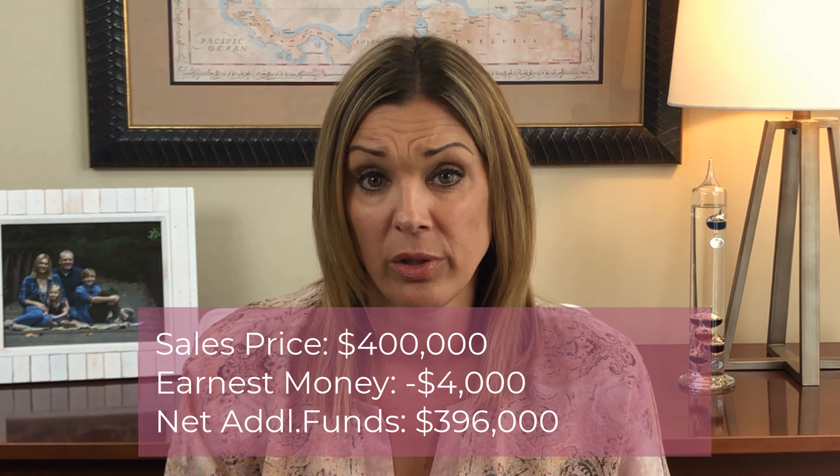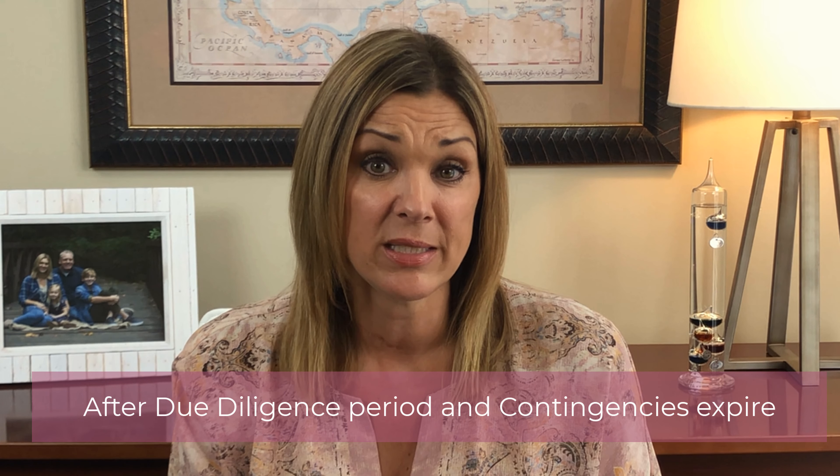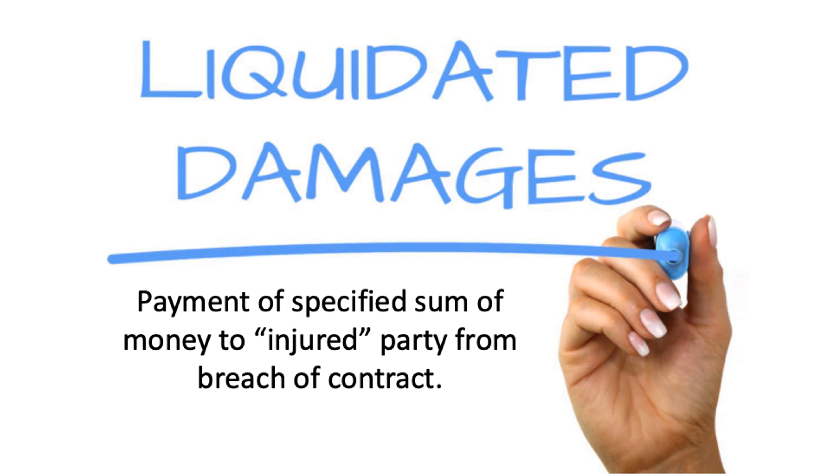Next, let's talk about earnest money. Typically, the more earnest money you put down, the more it shows the seller how serious you are about buying their home. You can think of earnest money like a deposit. At closing, that deposit can either go towards your closing costs or toward your down payment. One thing to keep in mind is that earnest money is at risk up until closing. So if you were to default on the contract terms and not close on the home, the seller would be able to retain your earnest money as liquidated damages.